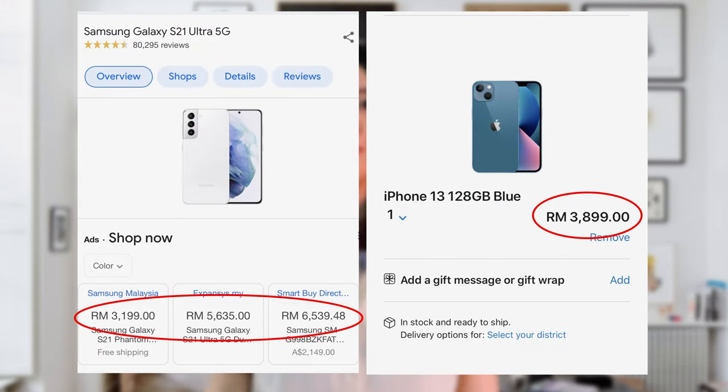And nowadays, Android phones can be just as expensive as Apple phones. Like if you choose a flagship phone like the Samsung Galaxy S21, that can cost just as much as an iPhone 13.